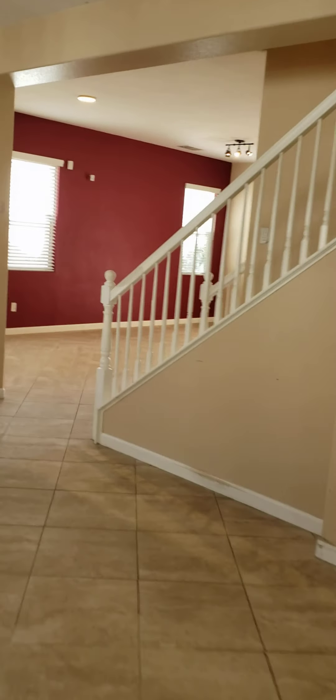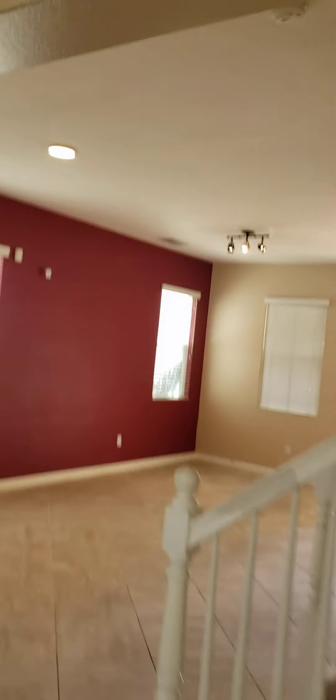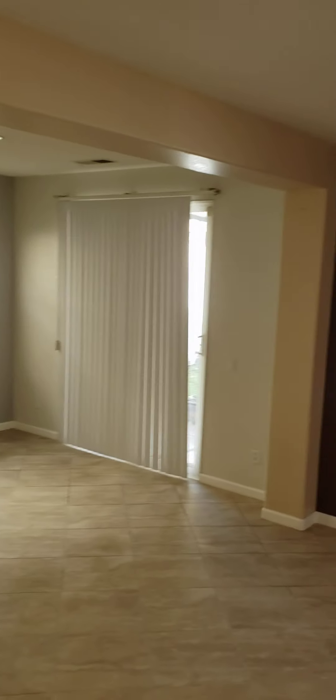And then we'll step upstairs. I'll get you a shot of this from upstairs. Nice large living room.